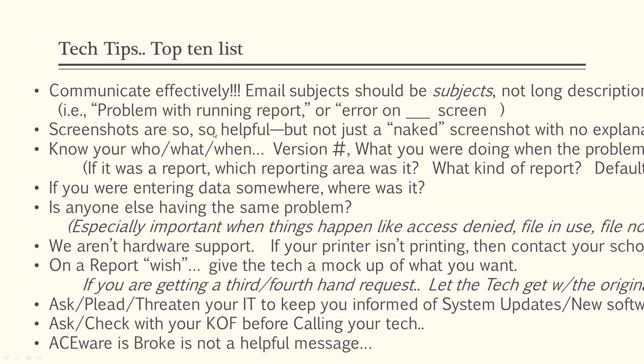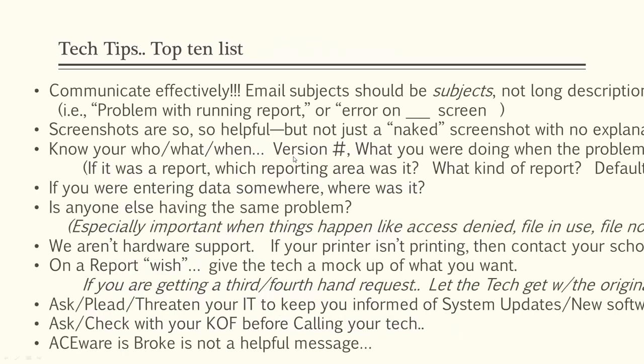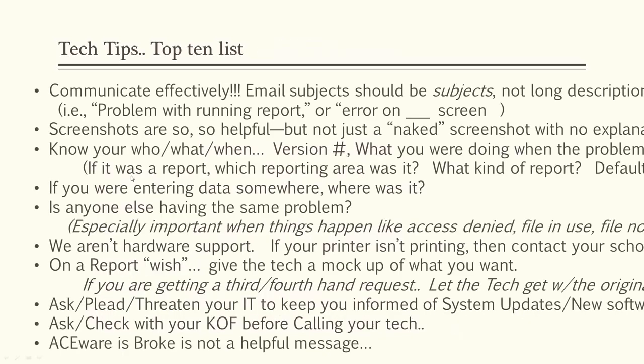Know the who, what, when, where, and version number. What were you doing when the problem occurred? If it was a report, what reporting area and what kind of report — default or additional? If you were entering data, where was it — the name record, editing a payment, adding or editing a registration? It's also helpful to let the tech know if anybody else is having the same problem. Many times, things like 'access denied,' 'file in use,' or 'file not found' relate to a specific workstation, your permissions, or access to the server Aceware is on.